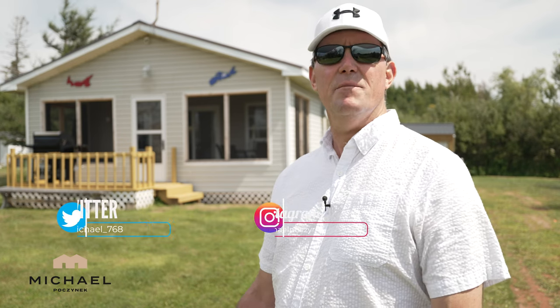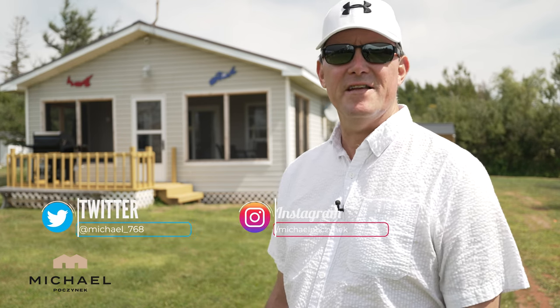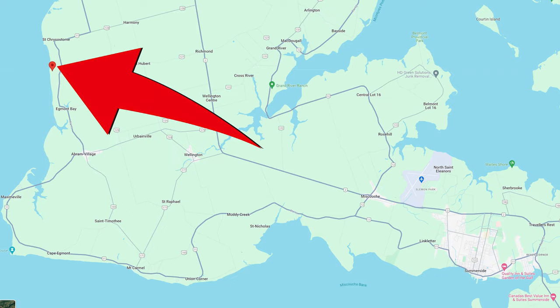Hello everybody, and welcome to your new cottage located in Prince Edward Island, Canada. Today, I'm just west of Summerside, located at 6 Napoleon in St. Christostrum.